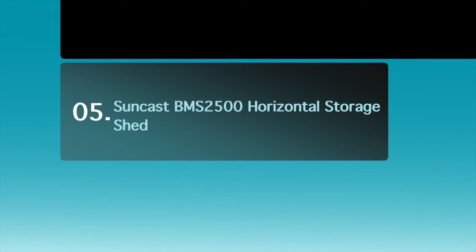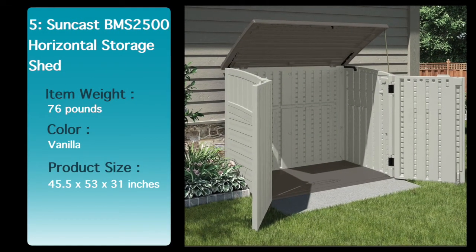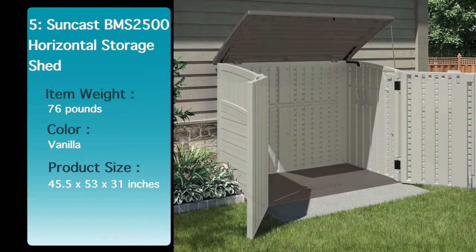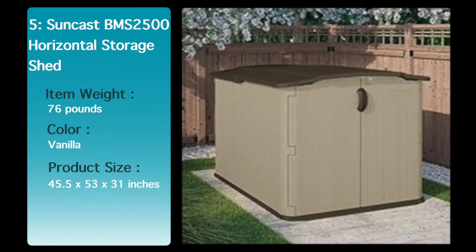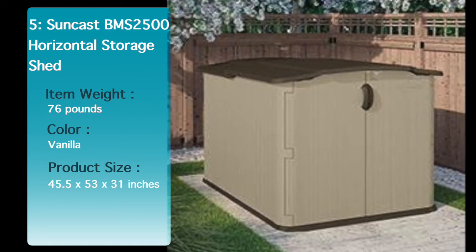Number 5: Suncast Horizontal Storage Shed. This 34-cubic-foot horizontal storage shed features easy bolt secure assembly requiring minimal tools and a reinforced floor for heavier items. Manufactured in the United States, multi-wall panels are engineered for strength and stability.